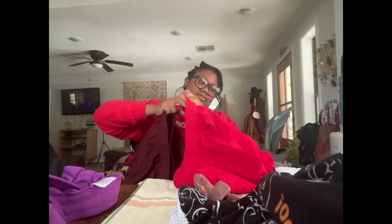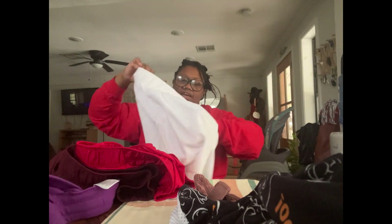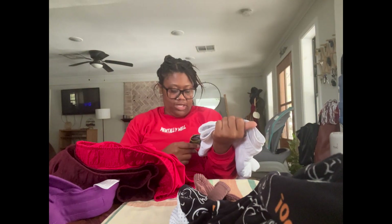I got not one, not two, but three pairs of shorts. They're probably someone's dupe if I cared to look it up, but they have pockets and inner underwear lining, and I love these. Hopefully they're not too big. These are regularly $10.98 and I got them on sale for three dollars.